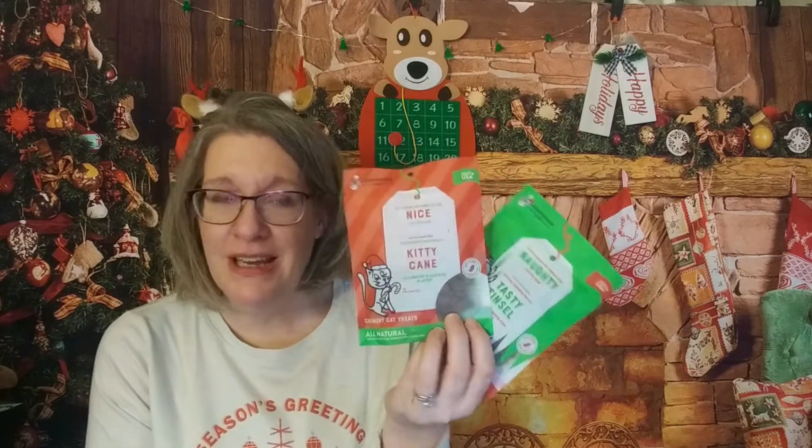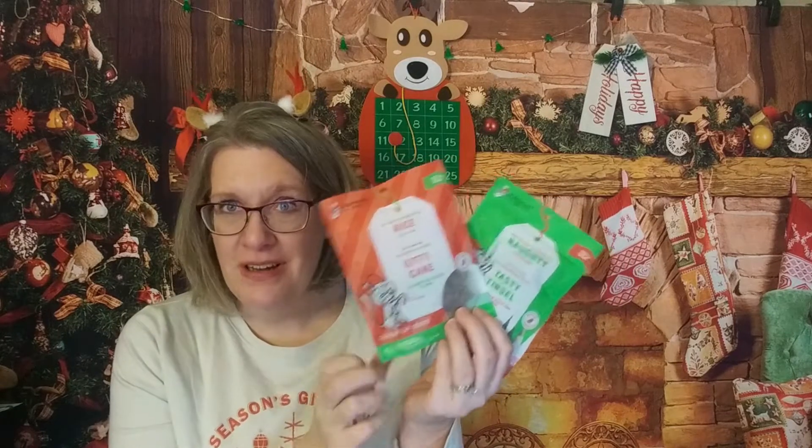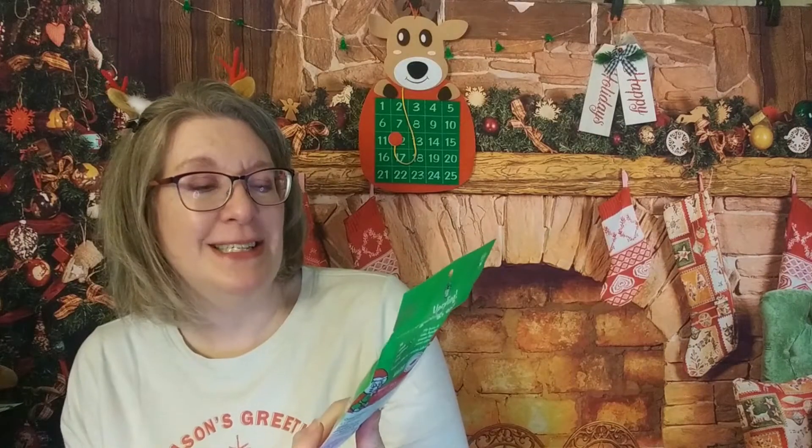Four times a year you get a bonus item, and if you spend a certain amount you get a bonus item too. One of the things in their gifting section with the expanded pet area is pet treats. They had a naughty and nice dog version and a naughty and nice cat version. The nice one was cranberry chicken flavor called Kitty Cane — our tabby has really liked this brand. The other one is Naughty Tasty Tinsel, which is pumpkin and white fish flavor, so we will see how they like those.